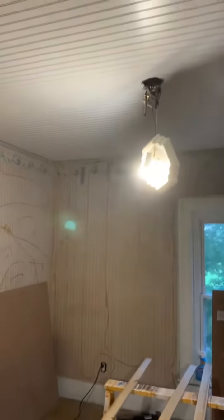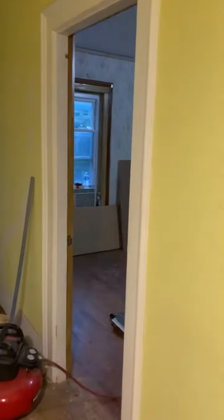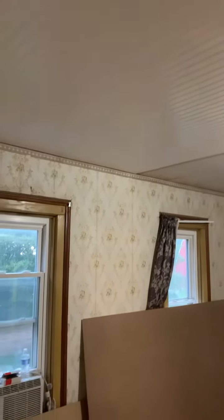We were able to work on finishing up one of the bedrooms doing the beadboard on the ceiling, and then we moved on into the master and started getting a few sheets put up on the ceiling there. It was kind of a short day — we got a late start because it's Sunday and we went to church to witness our grandson being baptized.